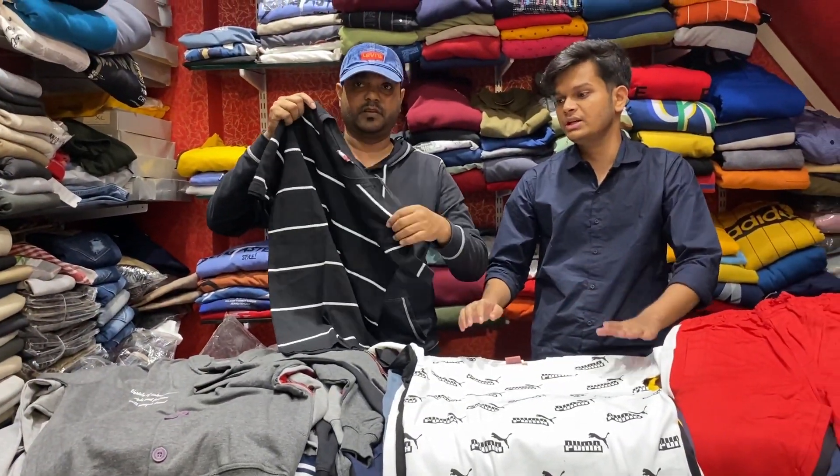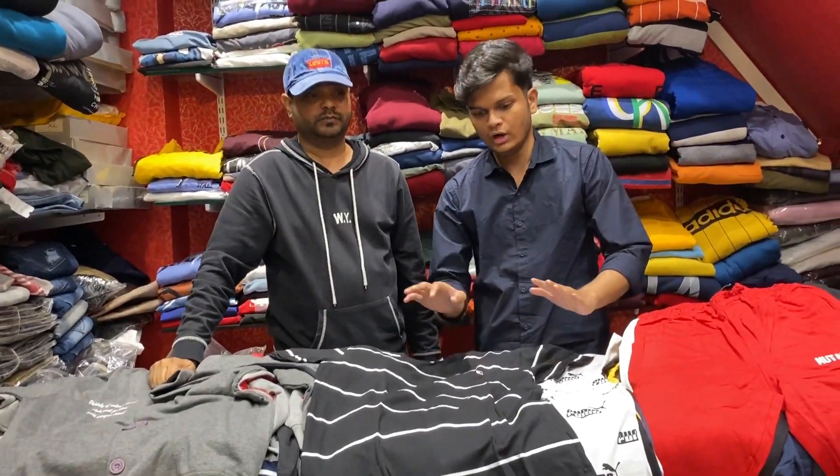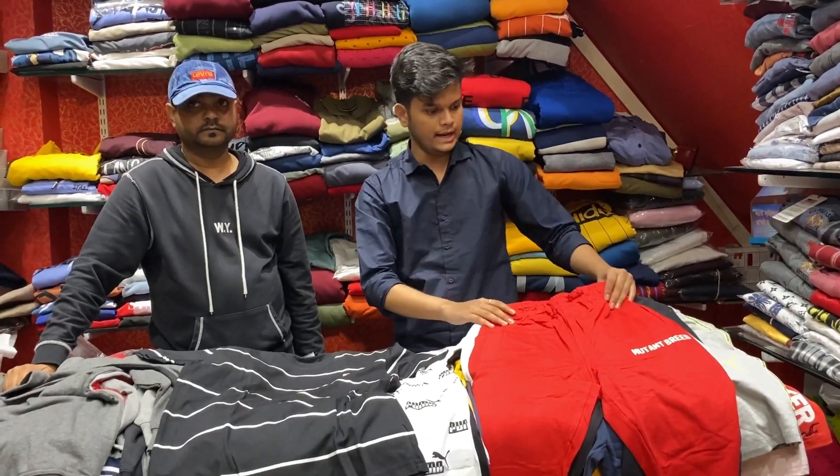300 rupees. You know, black is a lot of trending — you will like all of them, so this is also very good. Now this covers our t-shirt, half-sleeve. Now what about track pants?